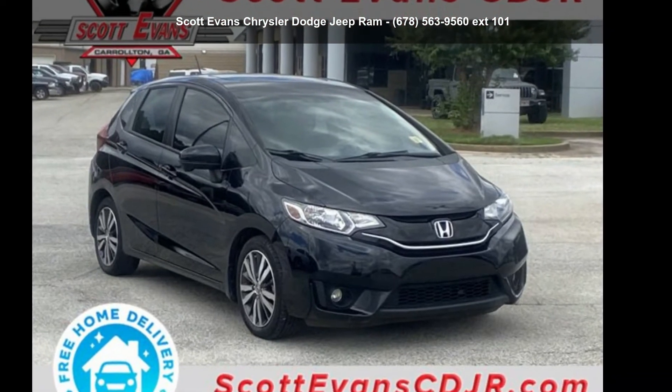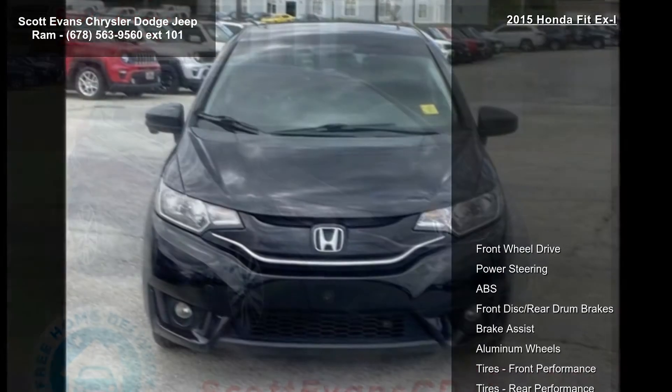Presenting the Honda 2015 Fit XL. This may be the set of wheels you've been looking for.